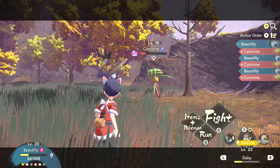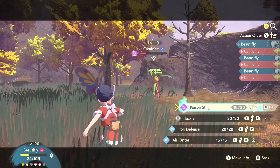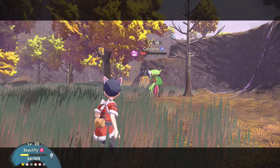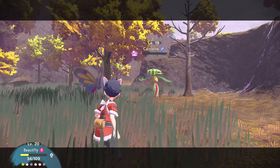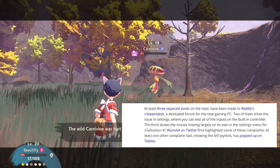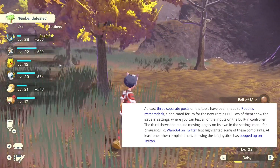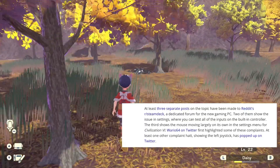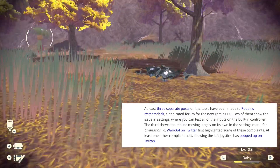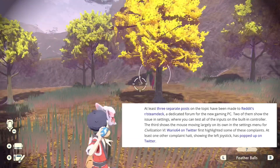It turns out that the joystick drift is actually a bug — a software glitch. Coming from an article from Tom's Hardware, some early users of Steam Decks reported joystick drift and Valve responded. According to the article, in three separate posts made to Reddit's Steam Deck forum — a dedicated forum for the new gaming PC — two of them showed issues in the settings where you can test all the inputs on the built-in controller, and the third shows a mouse moving largely on its own in the settings menu for Civilization 6.